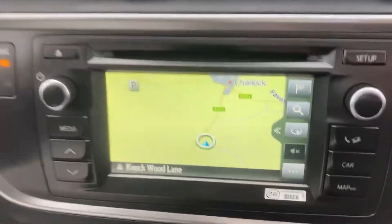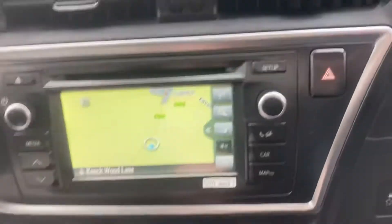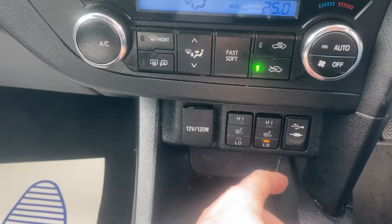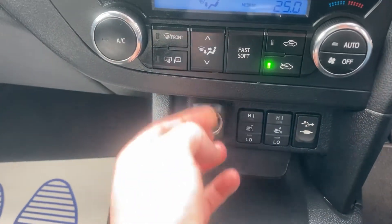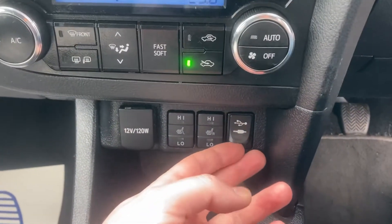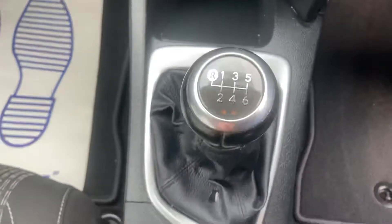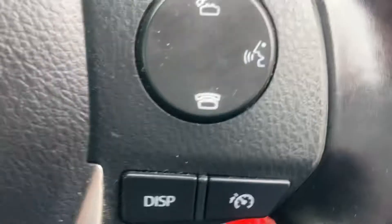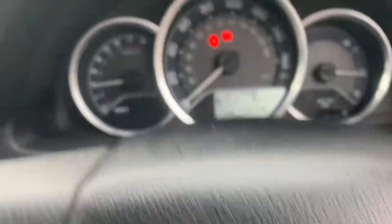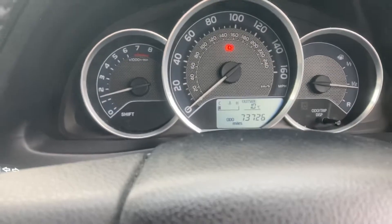Stepping inside the vehicle itself - straight away you've got your sat nav, all programmed in and ready to use. You've also got a nice feature for the winter: heated seats. For the passenger, a 12-volt power socket, USB so you can charge your phone up. It's a six-speed manual gearbox. The vehicle has covered 73,726 miles to be precise.